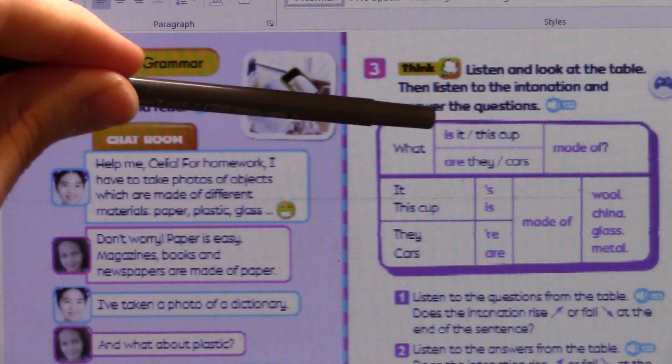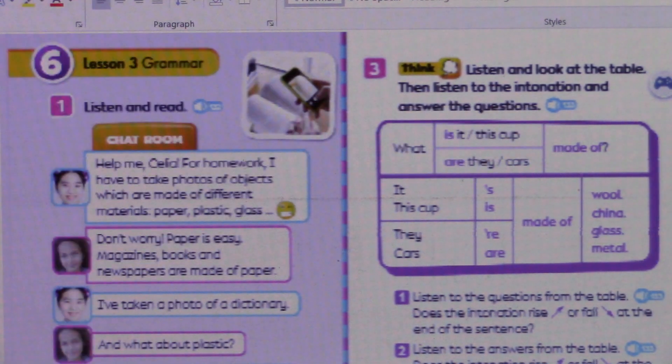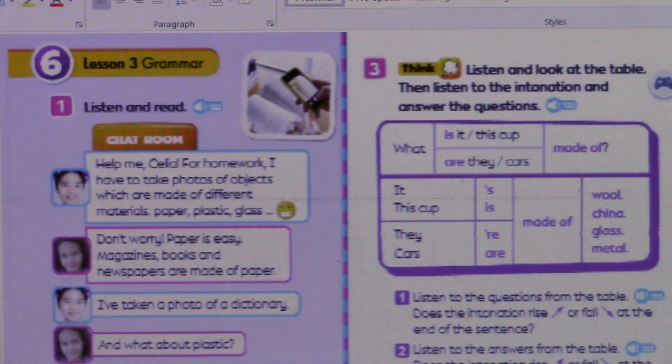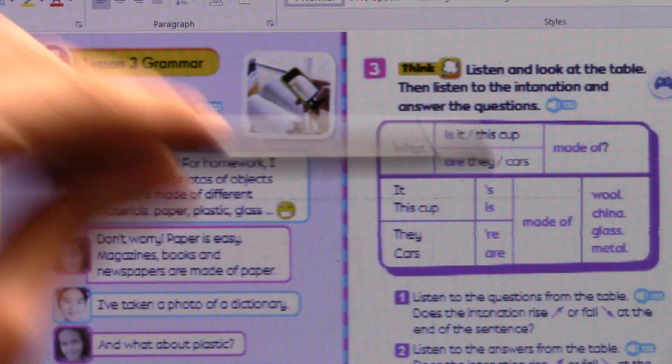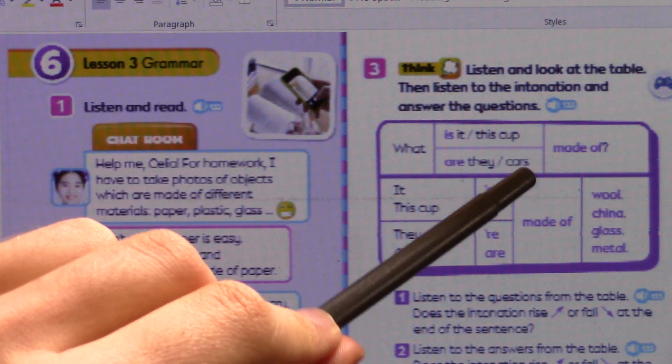This is singular and this is plural. So 'what are they made of?' or 'what are cars made of?' If I say 'I like those cars,' you can say 'what are they made of?' because we've already established that the objects are cars.